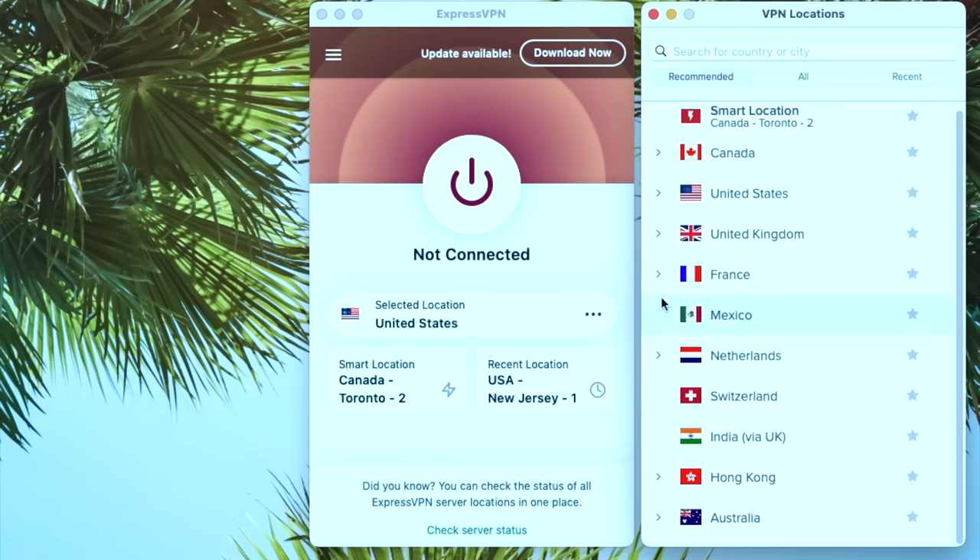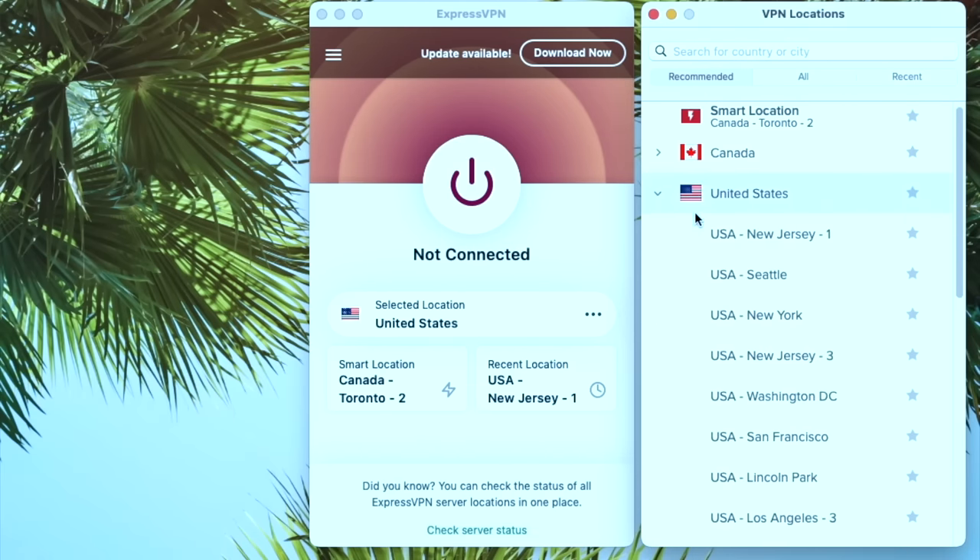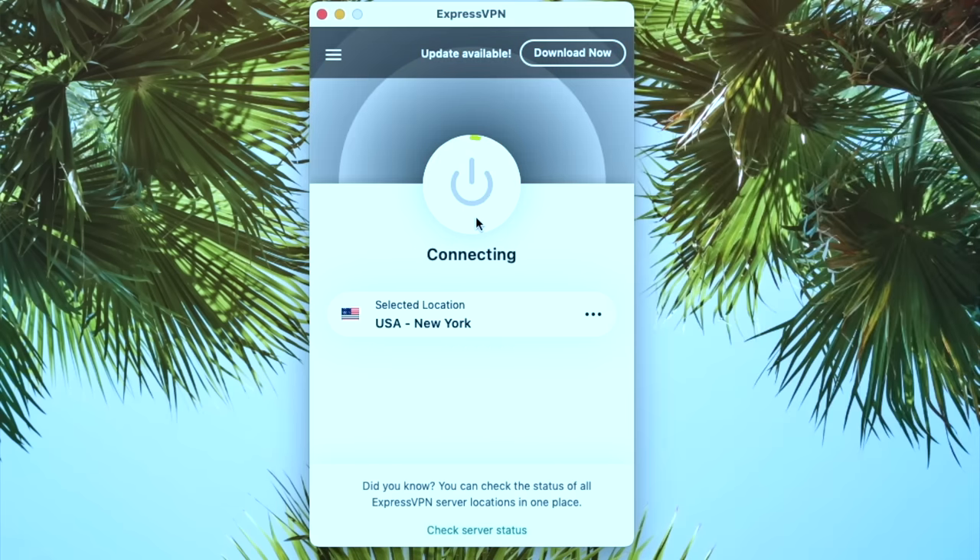By using a VPN to change my virtual location, I get access to all kinds of different prices because it tricks the website into thinking I'm in whatever country I decide to set it to.